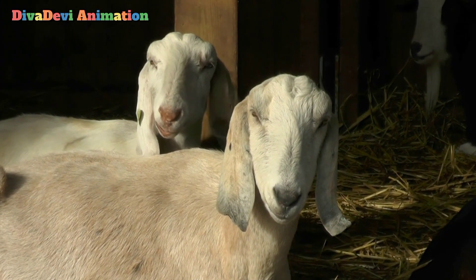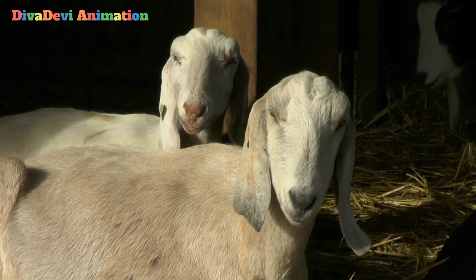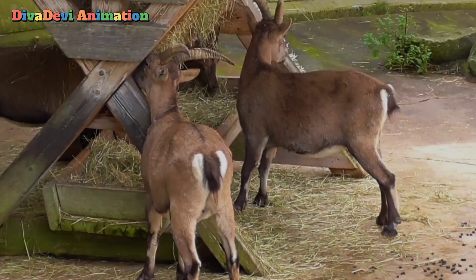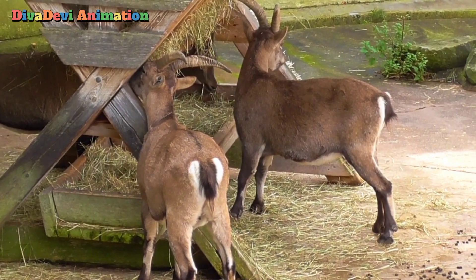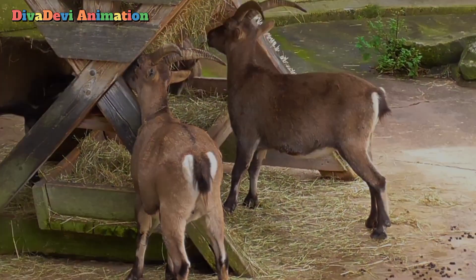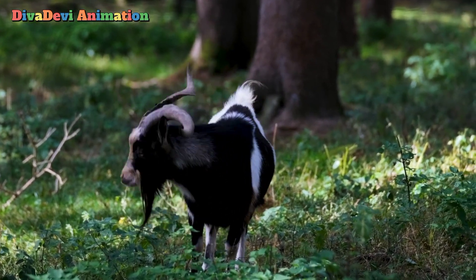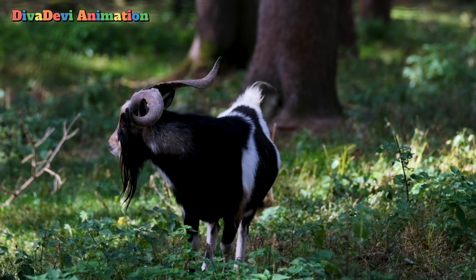A goat usually weighs about 100 to 120 pounds. Goats also have straighter hair and a shorter tail than sheep. Both male and female goats may have horns. Some male goats grow horns up to 4 feet long. Most males also grow beards.